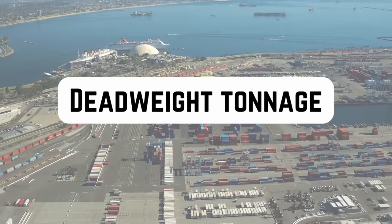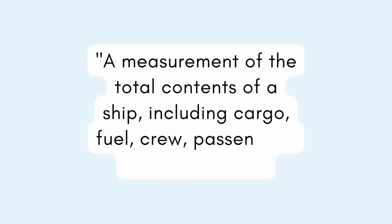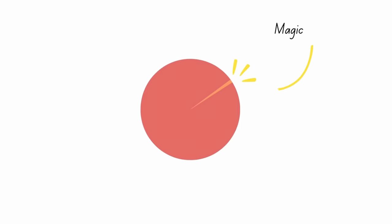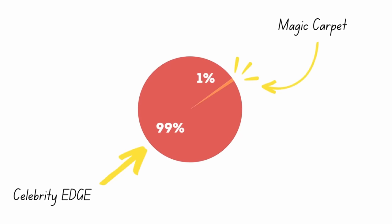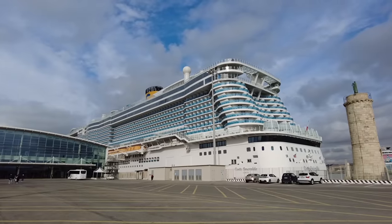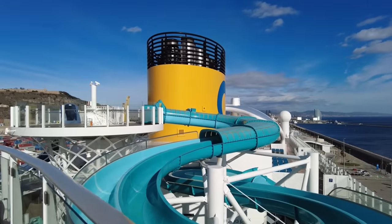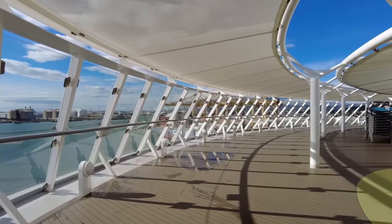Estimates of the deadweight tonnage of Celebrity Edge — defined as a measurement of the total contents of the ship including cargo, fuel, crew, passengers, food, and water — put the weight at between 9,000 and 13,000 tons. Even at the lower end of that estimate, the magic carpet is only 1% of that, so it's really not a problem. Celebrity Edge might seem like a big cruise ship but by cruise ship standards she's actually not — I've been on much bigger ships, including an Italian megaship called the Costa Smeralda. Check out that video next to find out what that cruise was like and how much I paid — spoiler alert: not very much.